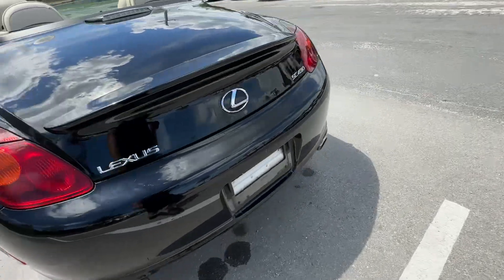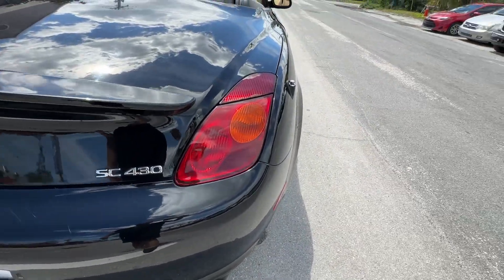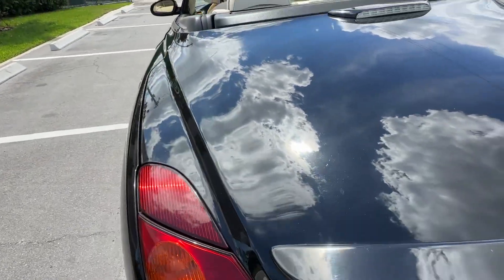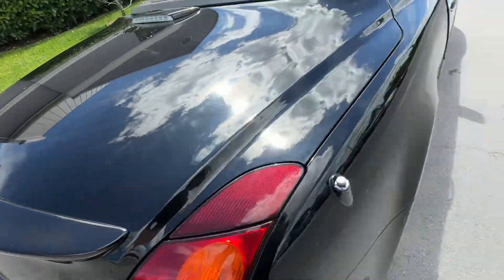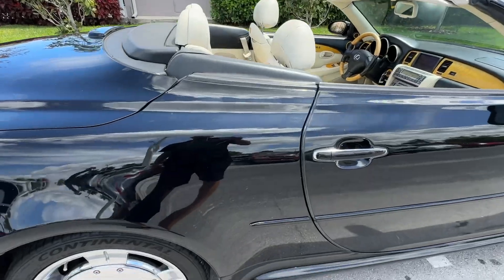Bumper looks great. A couple little scuffs again, but a lot of that stuff's going to buff out pretty easily. Tail light looks really good. A little tiny bit of clear coat fade there, but not much — not for this age. The car was very well kept.